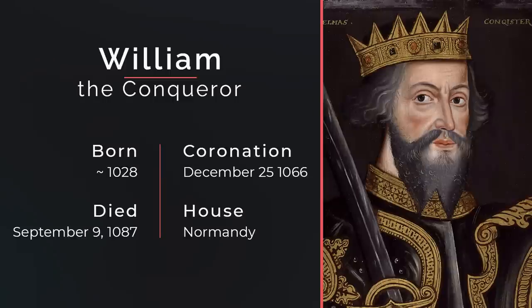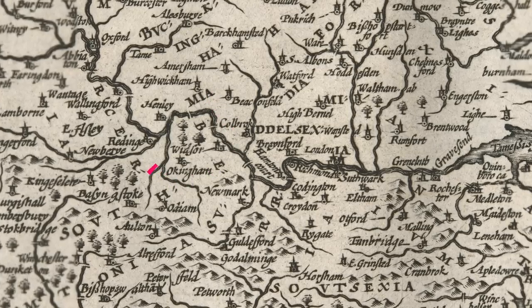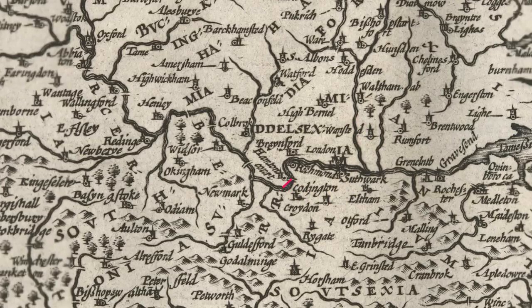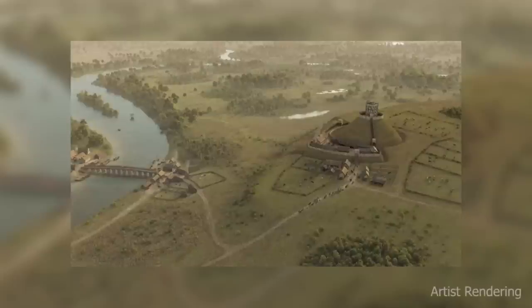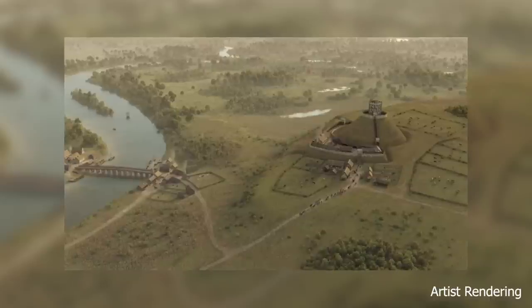There was a royal residence in Windsor all the way back since Saxon monarchs were in power, but the specific site that we know of today was first established by William the Conqueror. This was a time when castles were constructed for military purposes, and a site was chosen for its place above the River Thames and on the edge of a hunting ground. It was constructed to guard the western approach to London. William built a defensive castle called the Motte and Bailey Castle — basically a mound and a stockade around it.